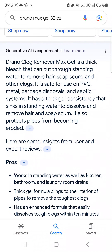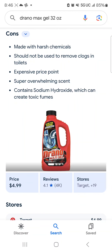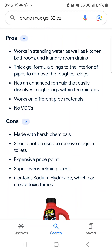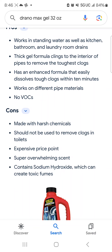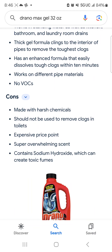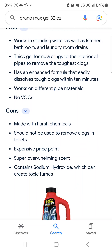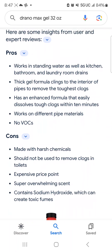This is why I like to research — they have some pros and cons of this product. I like to read the cons first. Made with harsh chemicals, should not be used to remove clogs in toilets. Expensive price point, which I did not find to be the case here at Target. Super overwhelming scent — I can believe that because I've used it before. Contains sodium hydroxide, which can create toxic fumes. That does worry me as a mother to a toddler.